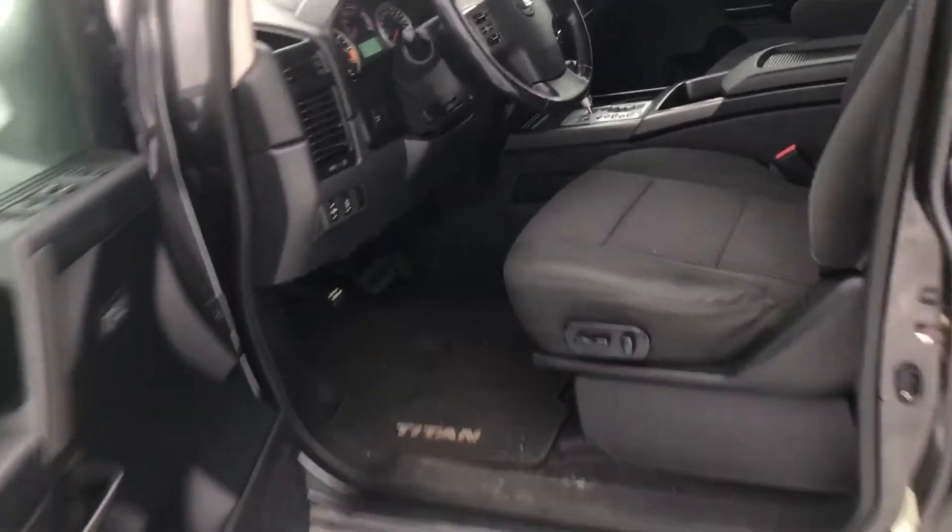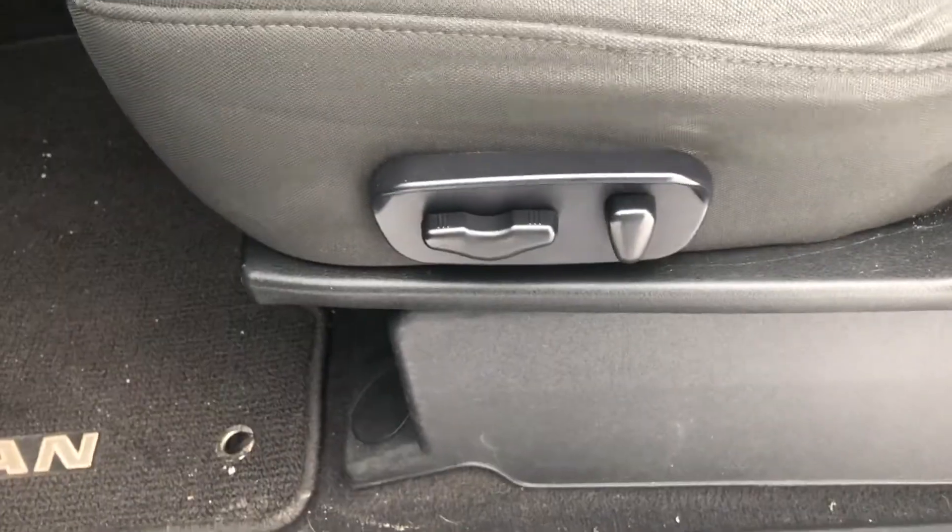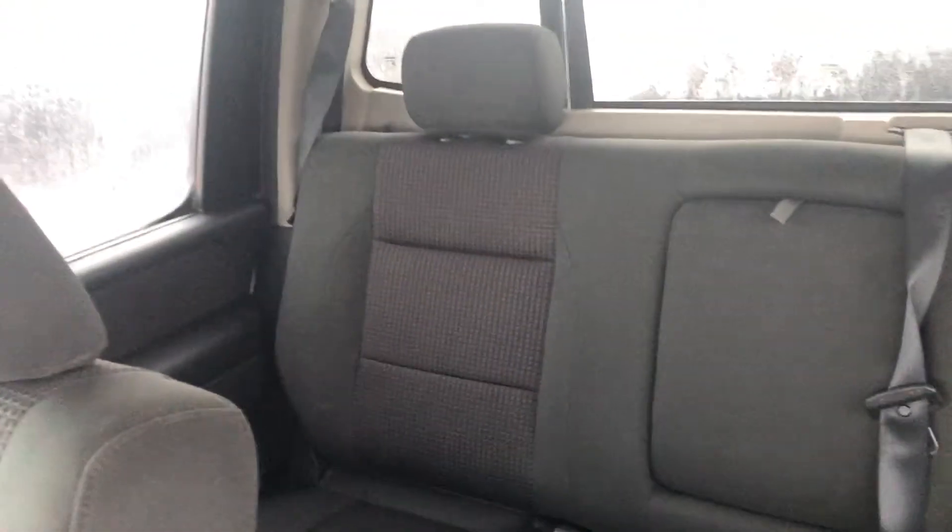Look at the interior. You've got these very comfortable cloth seats. Power. Very nice material, as well as the same material in the back seats.